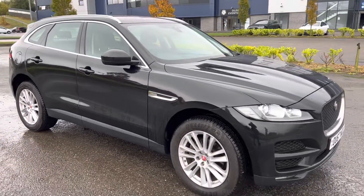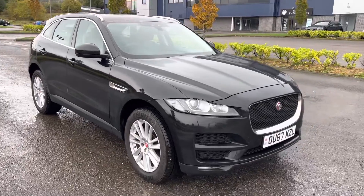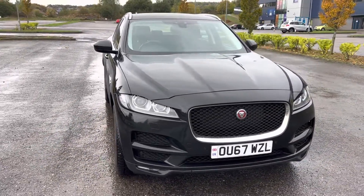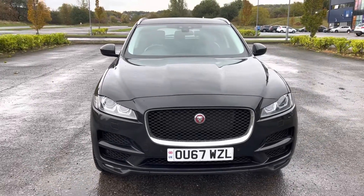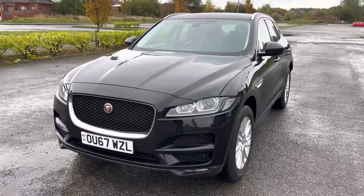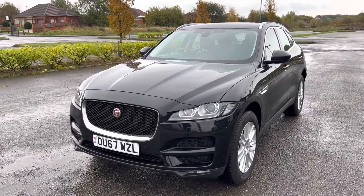So there we have a 2017 67 registration Jaguar F-Pace, 2 litre diesel, portfolio, all wheel drive, automatic, in ultimate black with full black leather interior, done 75,000 miles.